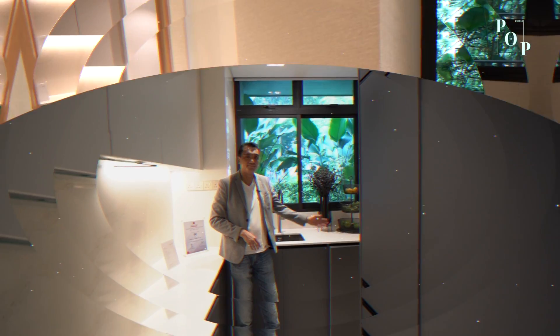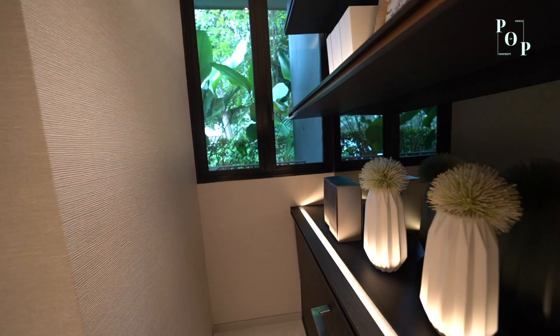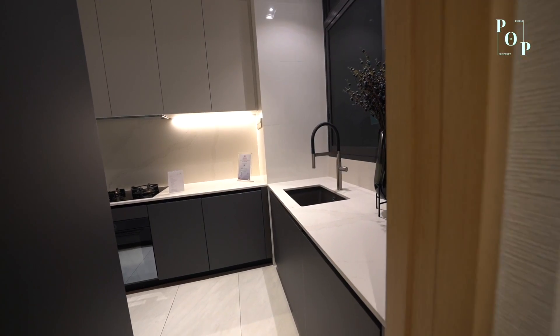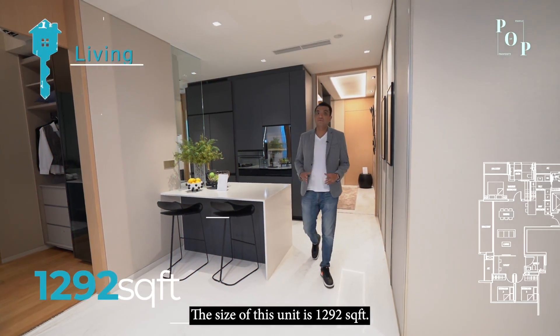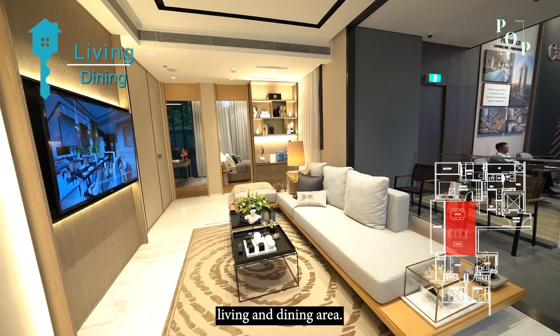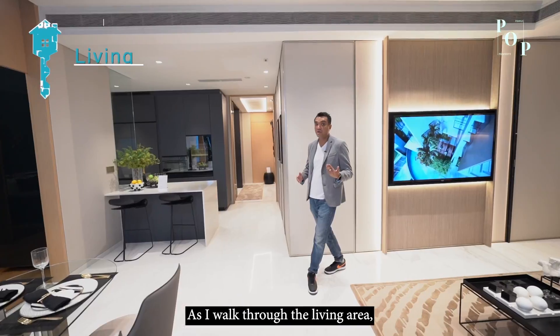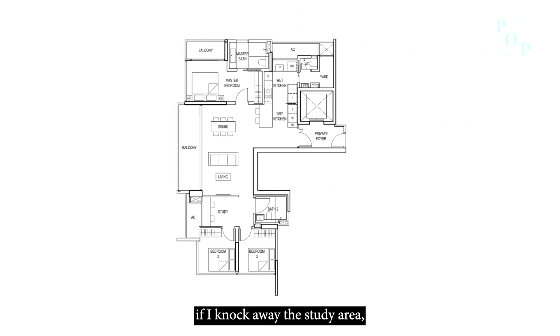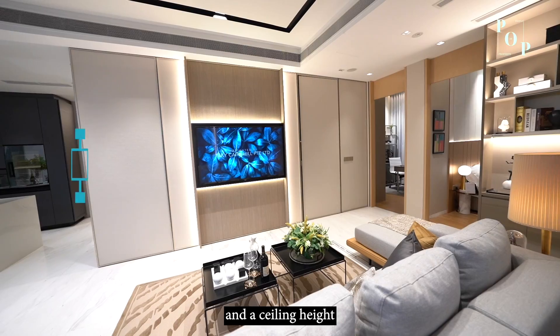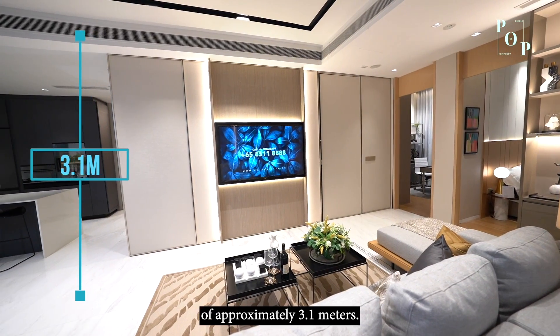Let me show you the yard area. The size of this unit is 1,292 square feet. For this layout, it comes with a very spacious living and dining area. As I walk through the living area, you'll notice that if I knock away the study area, it has a width of approximately 15.7 meters and a ceiling height of approximately 3.1 meters.